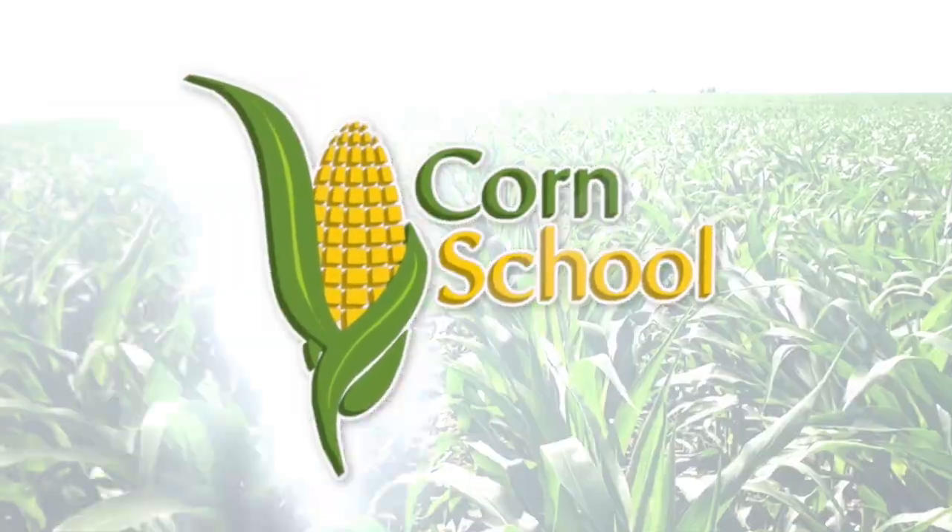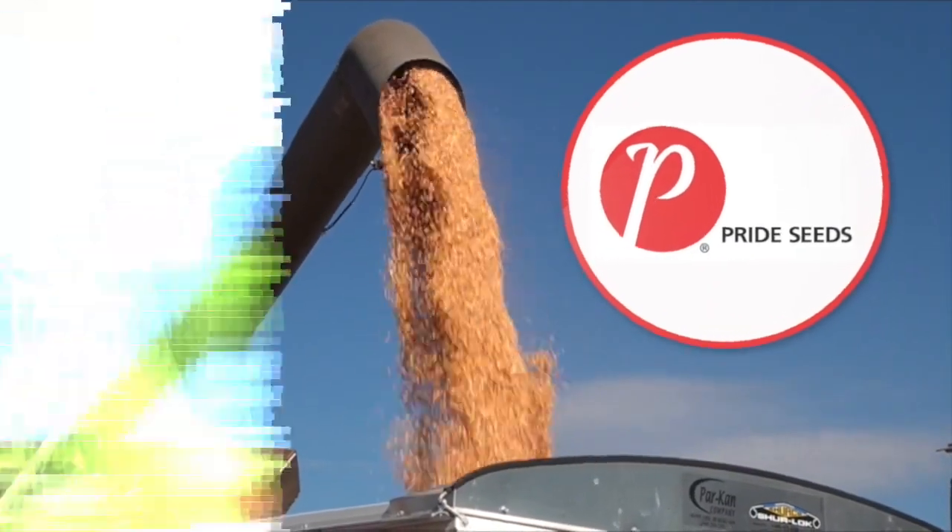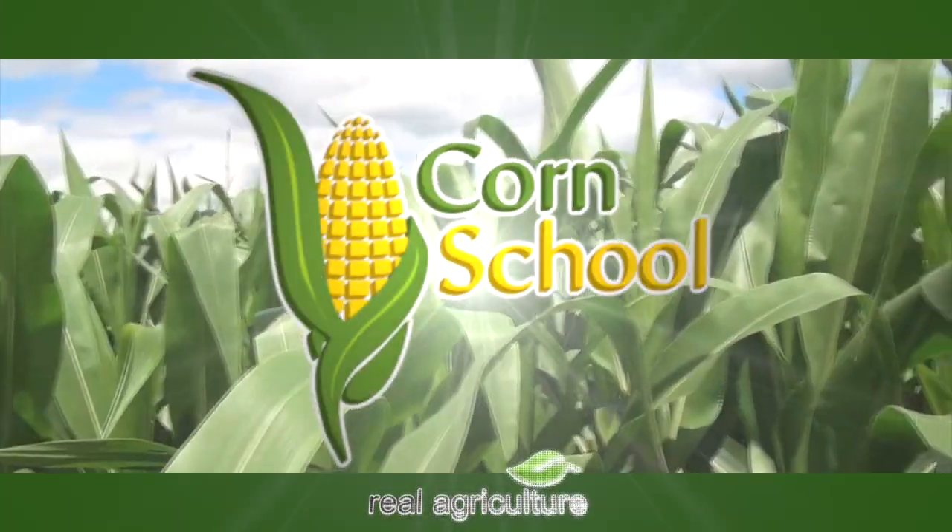Corn School is brought to you by BASF and Pride Seeds. Bernard Tobin here on the Corn School, joined by James Dick from OMAFRA Engineer.